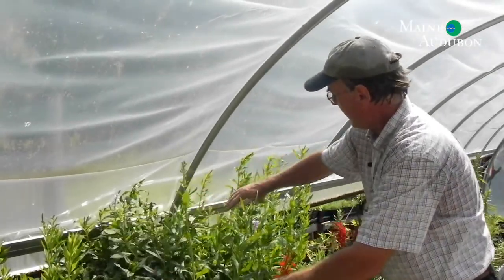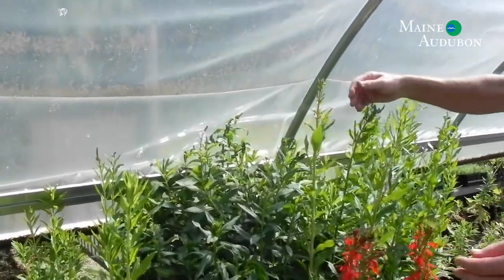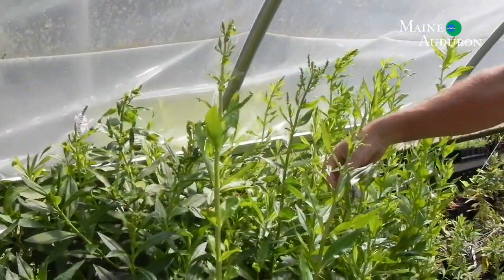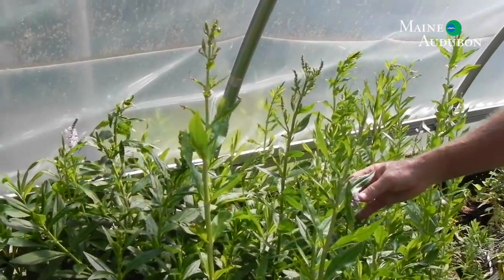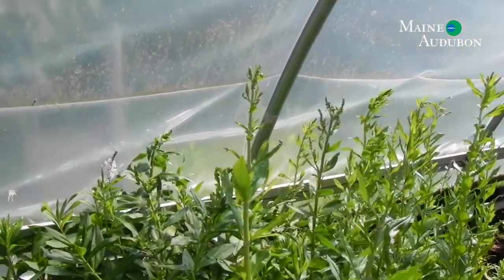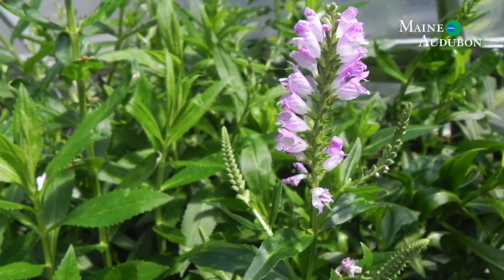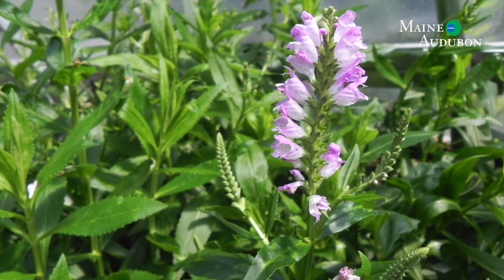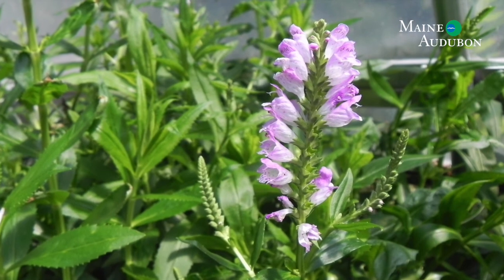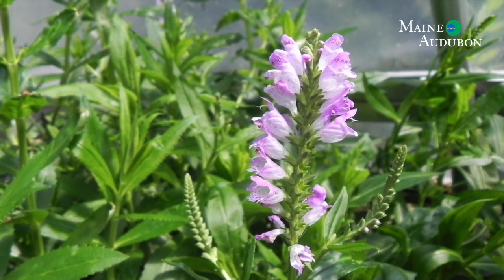This grouping in the back is obedient plant, Physostegia. It's called obedient plant because when you bend the flowers it's supposed to hold the shape, though I'm not having that much luck with it. It's called obedient plant more for how the flowers bend than for its behavior in the garden. If you have a spot with good sun and soil on the moist side, it will spread quite well by rhizomes. It's not a small plant — it will grow three feet tall.